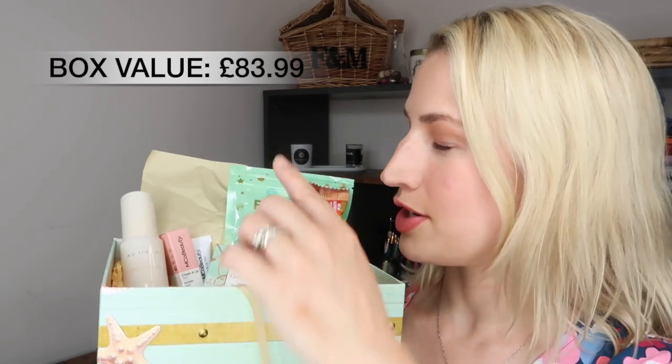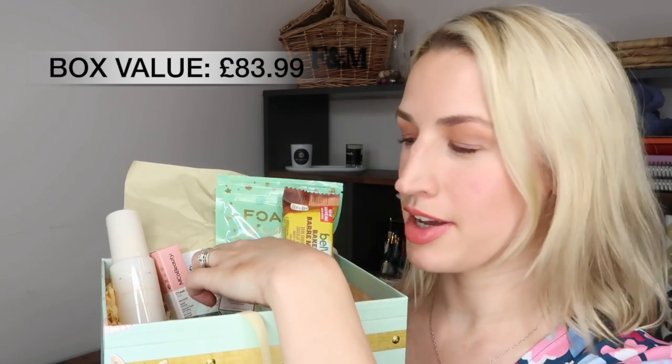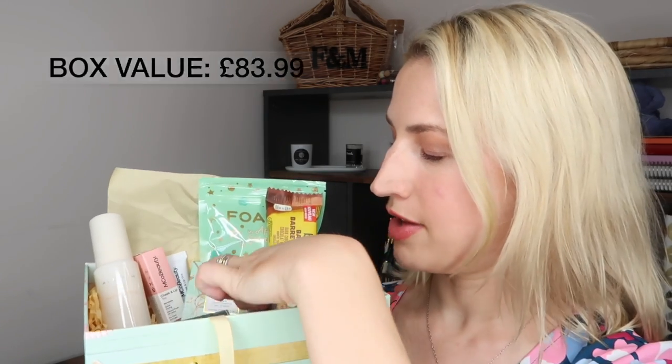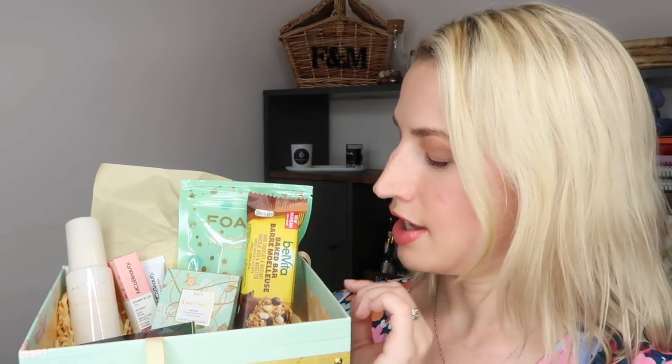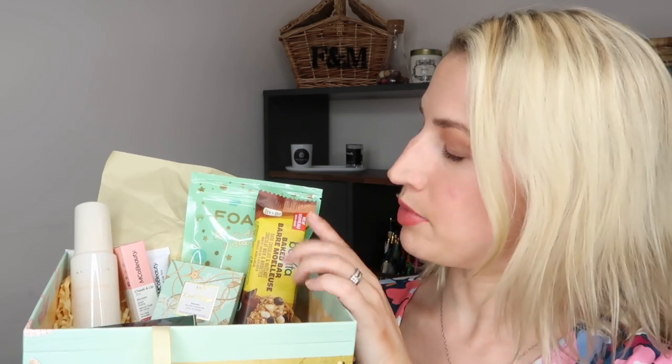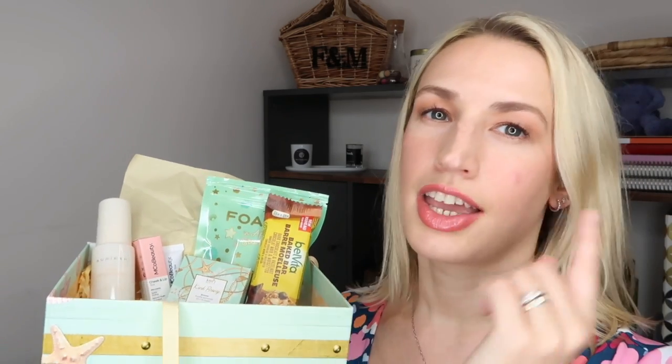Here is a quick recap of everything in the July 2021 Glossy Box: the shower steamer bomb, the Illamasqua highlighting powder, the bronzer, the blush/lip cheek tint, a couple of snacks - the chewing gums and the Belvita breakfast bar. My favorite product of all is that body scent - it really does transport you, it smells amazing. I'm excited to have discovered that brand.